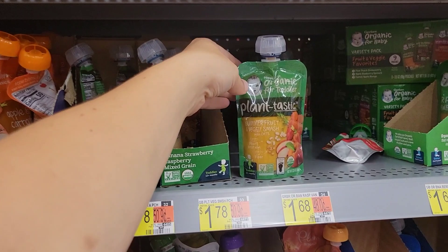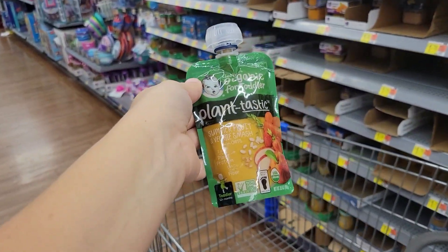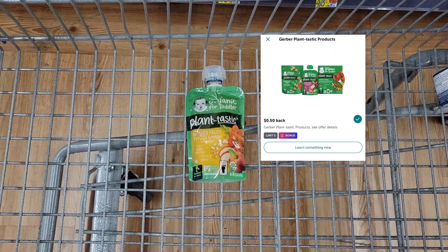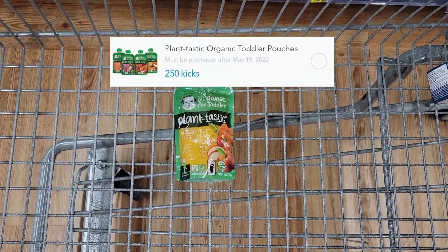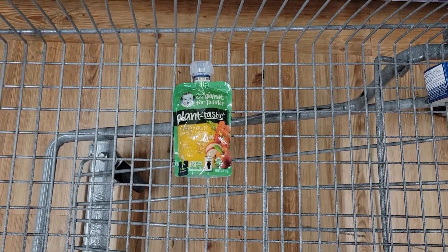Next, I'm going to grab this Gerber Food Pouch, the Plantastic — it is priced at $1.78. I'm going to pay that out of pocket, submit my receipt to Ibotta for $0.50 back, submit my receipt to the Coupons.com app for $0.35 back, and get a total of $1 from Shopkick, making this completely free.